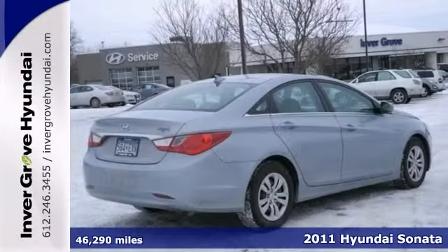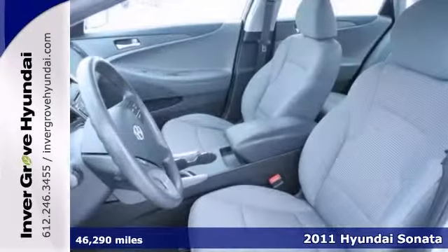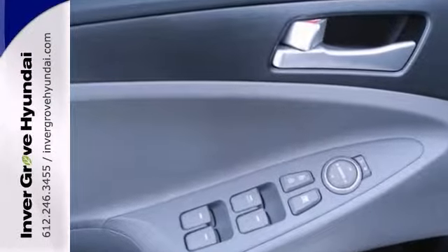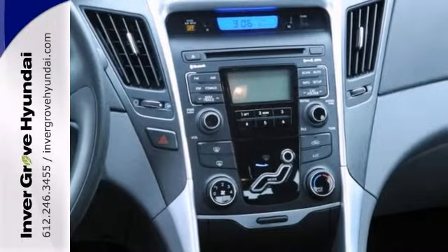How sweet is the fuel economy of this terrific 2011 Hyundai Sonata? Hyundai has established itself as a name associated with quality, and this Sonata will get you where you need to go for many years to come. Consumers have named it a mid-sized car Best Buy in 2011.